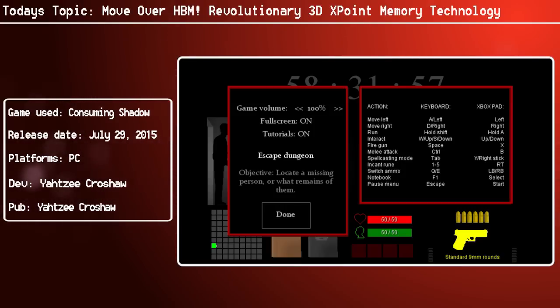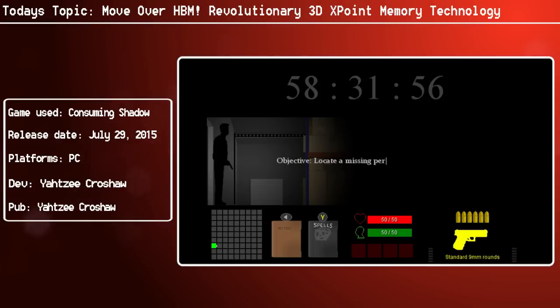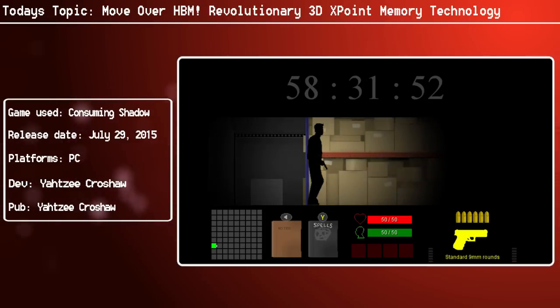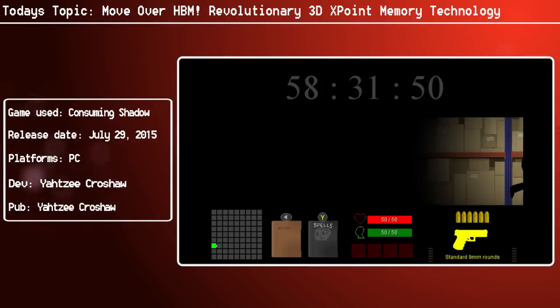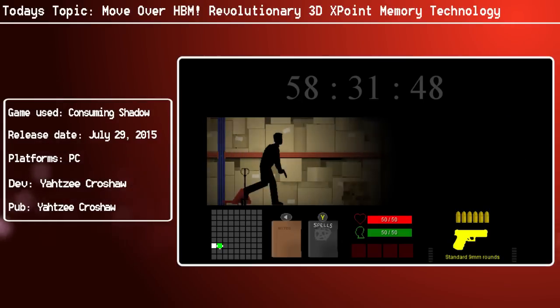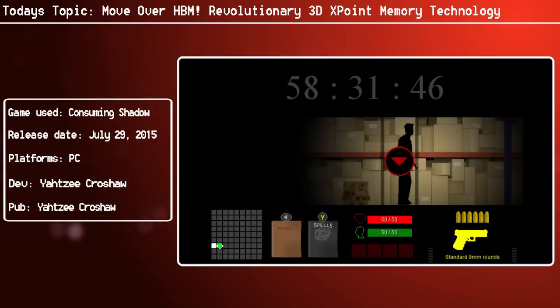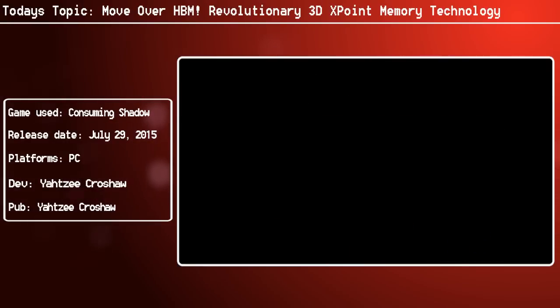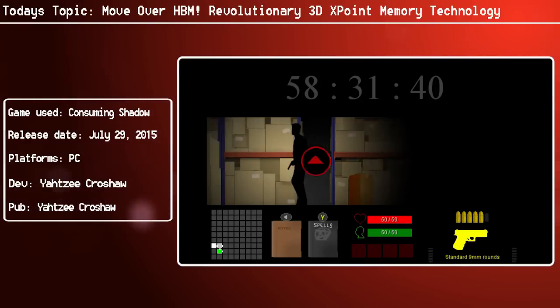Enter 3D XPoint. What does 3D XPoint do? Well, it's going to be a key requirement, because it's going to address the CPU speed and memory gap. It's going to have over a thousand times more performance, and considerably more endurance than NAND — a thousand times more endurance than NAND — and it's going to have ten times the density of DRAM.